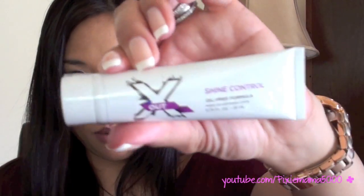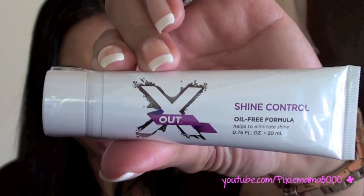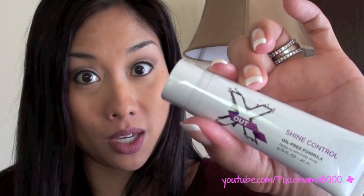Next product is Shine Control X Out. This might be for me! It says 'Shine Control, Stay Flawless, and Shine Free' with this oil-free moisturizer with a mattifying complex. This will be interesting to try because I have the craziest oily skin known to man, and a lot of things don't work for me — I just blot a lot and use blot powder too. So we'll see if this works. Pretty excited about that.